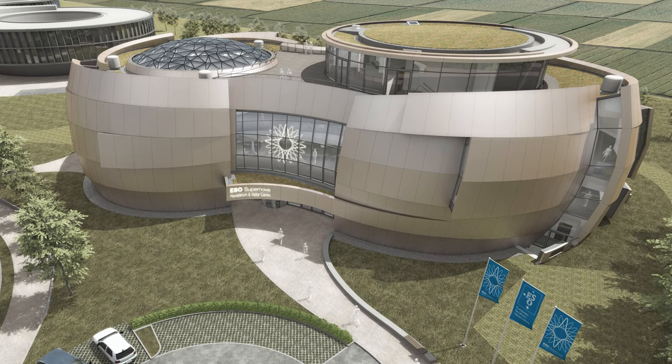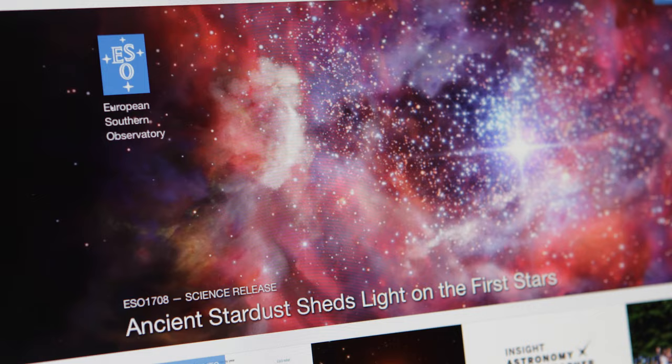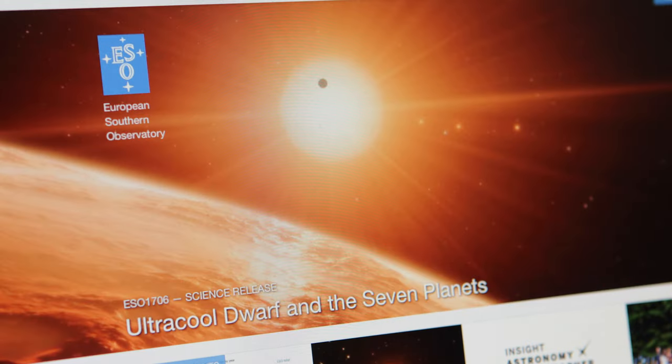It would turn the planetariums into a completely new kind of facility that would be dynamic and attached directly to the science. Usually it took days or maybe weeks to get the latest science, the latest discoveries into the planetariums. But by having a standard we can do this now in a matter of minutes.